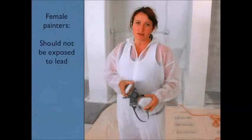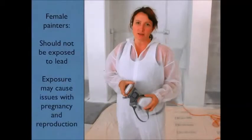Females of reproductive capacity should not be exposed to lead. Employers who exclude women from lead risk jobs in accordance with the national standard may need to seek exemption from relevant sexual discrimination legislation.